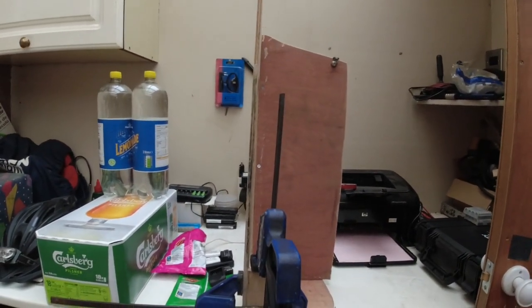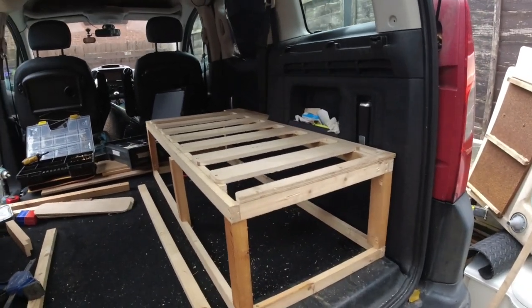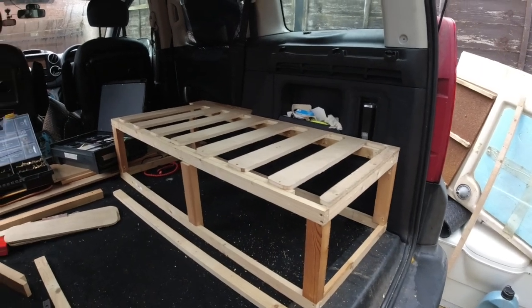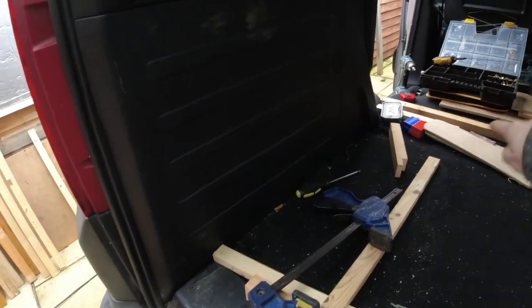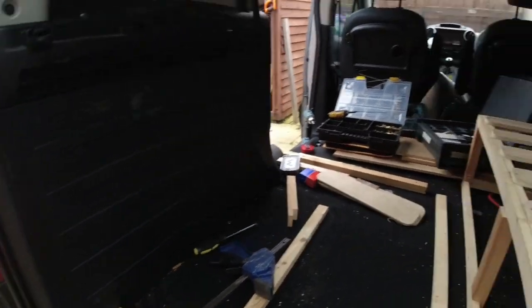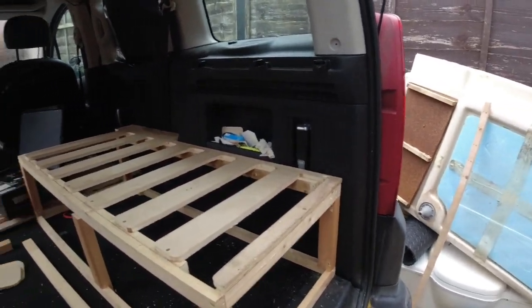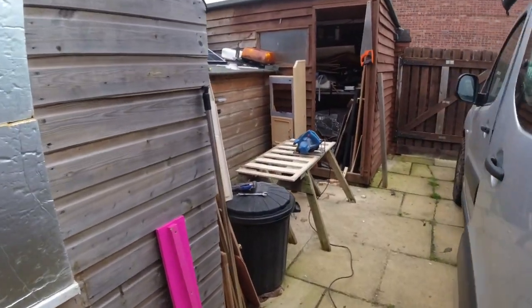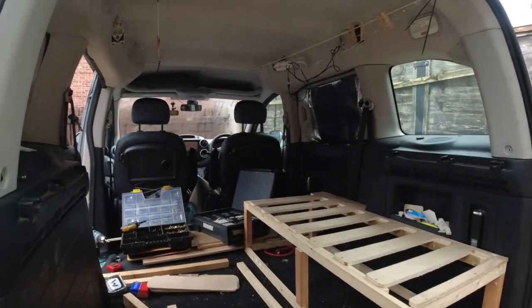Womble's got half of the bed made, which is awesome. It looks like it's going to be really nice and cozy. It's going to slide out to the middle, and then this little square bit here is where the kitchen area is going to go. Wandering Womble's been very busy and it's going really well so far.